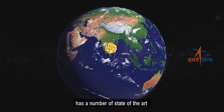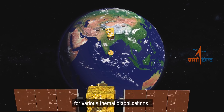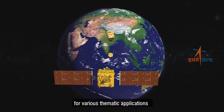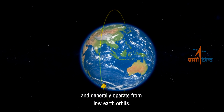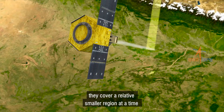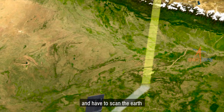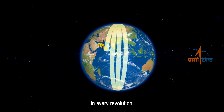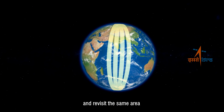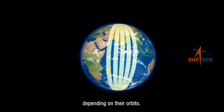Our country has a number of state-of-the-art Earth observation satellites, which are dedicated for various thematic applications and generally operate from low Earth orbits. Due to this, they cover a relatively smaller region at a time and have to scan the Earth step by step in every revolution, revisiting the same area only after a few days depending on their orbits.